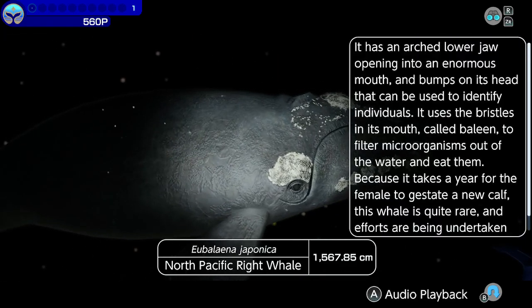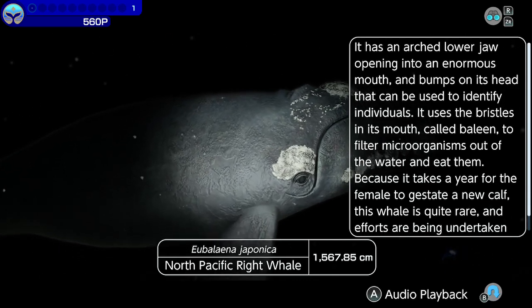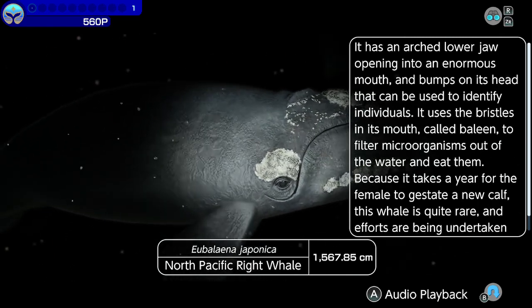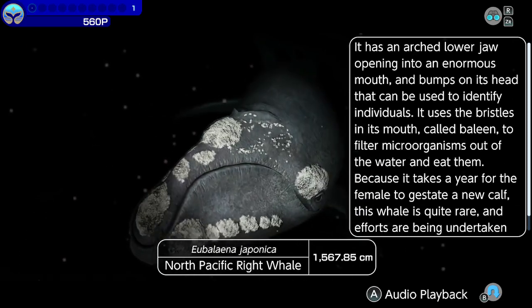North Pacific right whale. It has an arched lower jaw opening into an enormous mouth, and bumps on its head that can be used to identify individuals. It uses the bristles in its mouth, called baleen, to filter microorganisms out of the water and eat them.